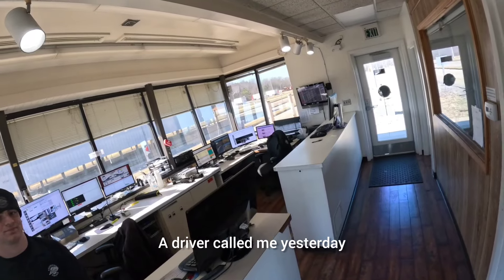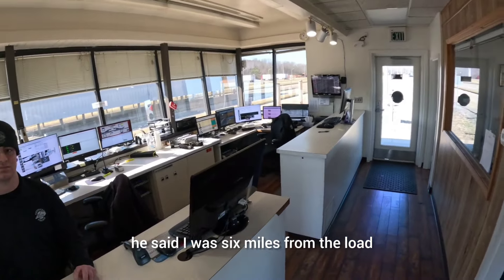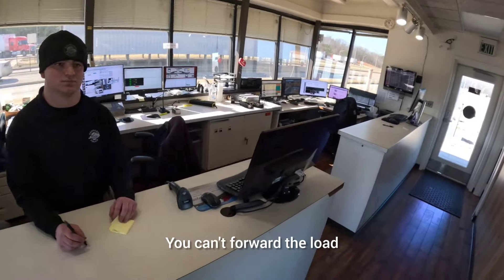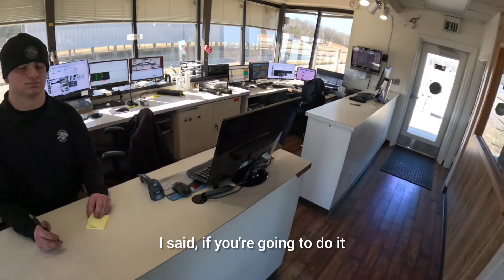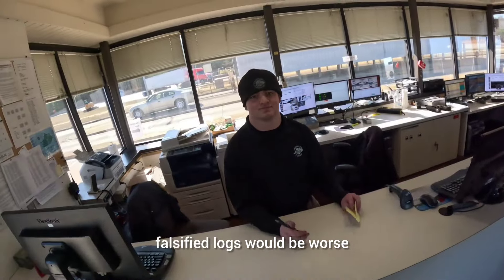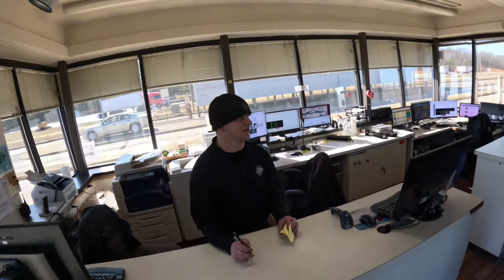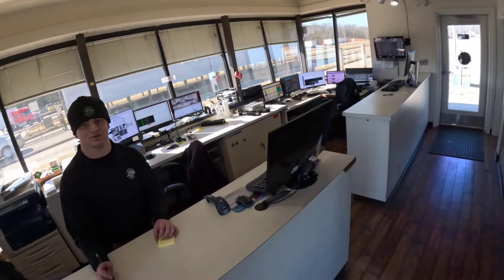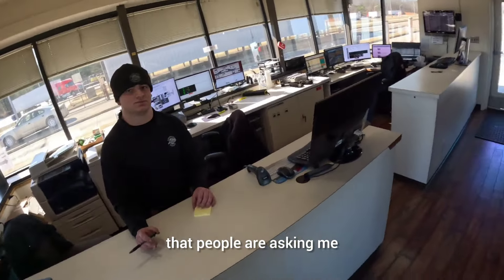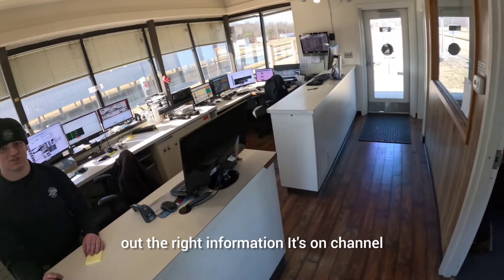A driver called saying he was 6 miles from his load and about to violate his hours, so he switched to PC instead. That's not allowed — you can't use PC when you're furthering the load. If you're going to violate, you might as well just violate, because false log entries aren't worse fine-wise at the state level. Whatever the safety score impact is from FMCSA, the officers don't deal with that. These are just questions people ask, and I want to make sure I'm putting out the right information.